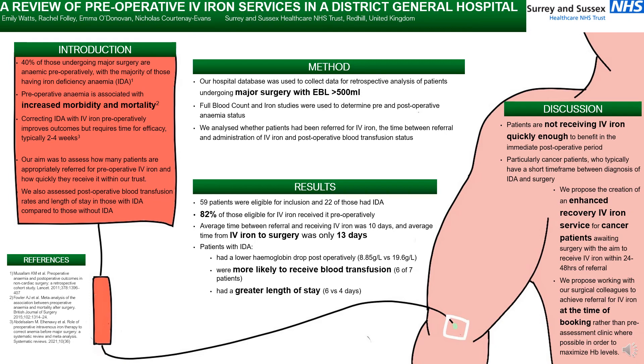Patients with iron deficiency anaemia had a lower haemoglobin drop postoperatively, but were more likely to receive blood transfusion and had a greater length of stay.